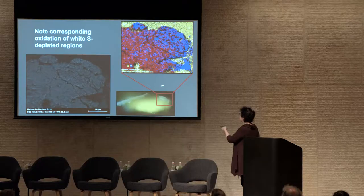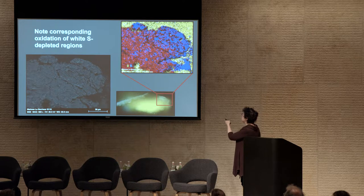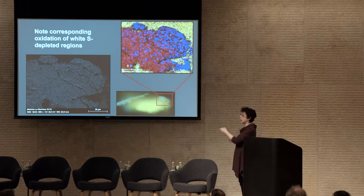Studying this area closely under the electron microscope and mapping oxygen in blue, you can literally see in the area where the paint is crumbling that the sulfur from the cadmium yellow is being replaced by oxygen. This is quite literally a photo oxidation — light causing oxygen to react with the surface of the painting.